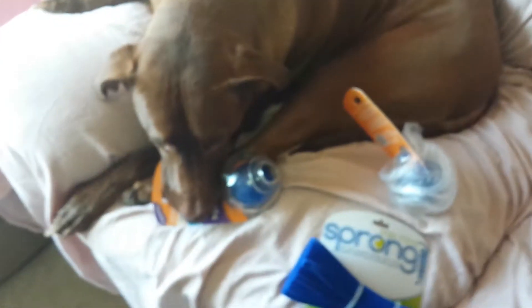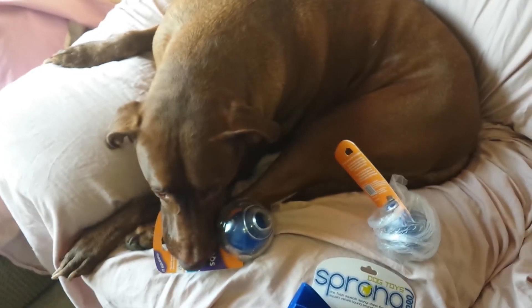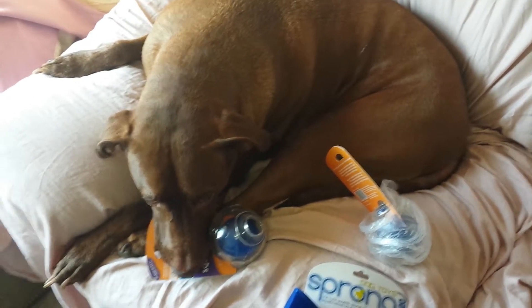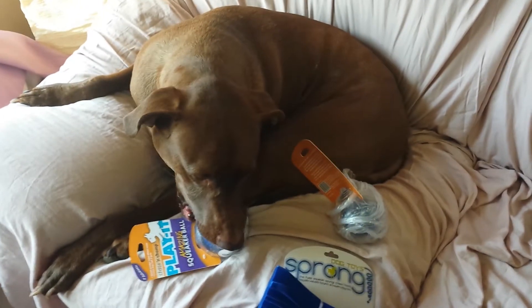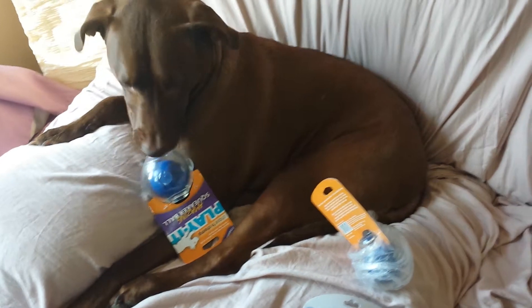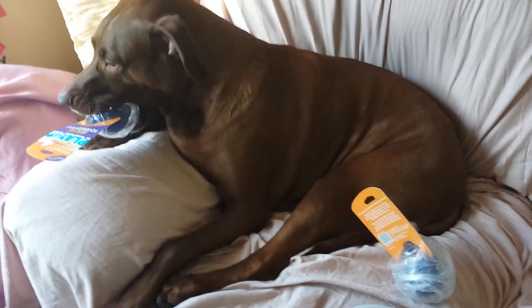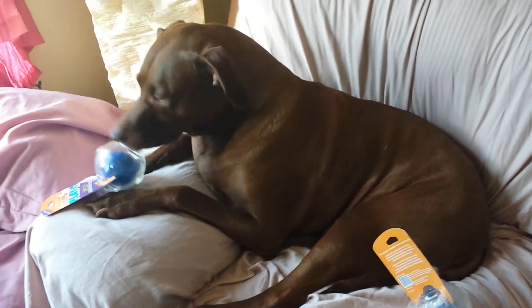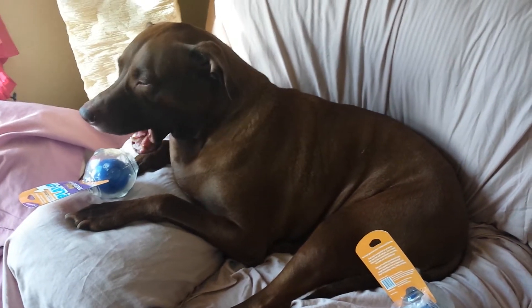If you guys don't know about Doggy Loot you should really check it out. If you use my referral link down below, you can get 10 bucks off your first purchase — I don't believe that $10 credit is available anywhere else, so make sure you use my link below to sign up. It's available to people who don't have a Doggy Loot account yet. You'll get to use that $10 credit on your first purchase, and most of the time you can get something for free. They do have free shipping on everything, so make sure you click that link below.